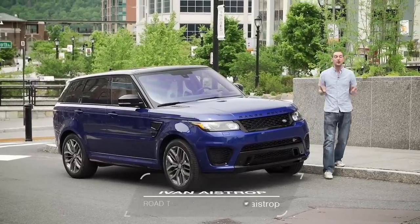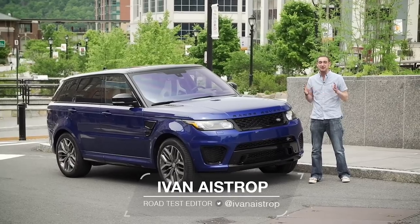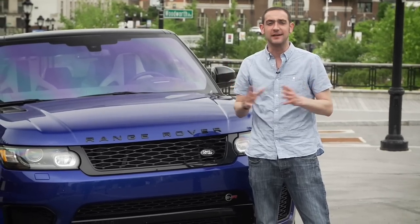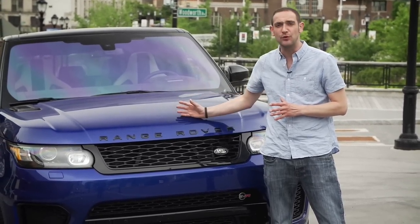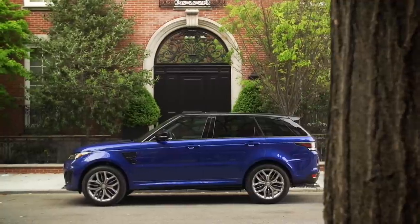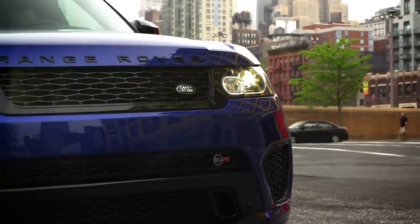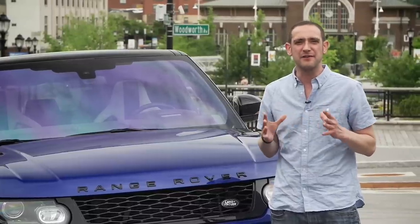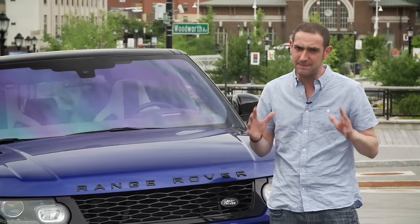You join us here in New York, otherwise known as the Big Apple, and if you haven't been here before, there is plenty of truth in that name. Everything here is big, and we're here to drive a big car: the new Range Rover Sport SVR — almost five meters long, two meters wide, and around about two tons in weight. It also has a very big engine, a five-litre supercharged V8, and that makes for even more big numbers.